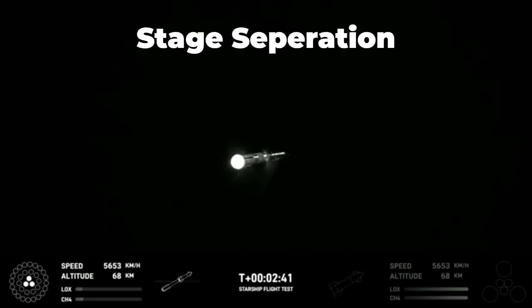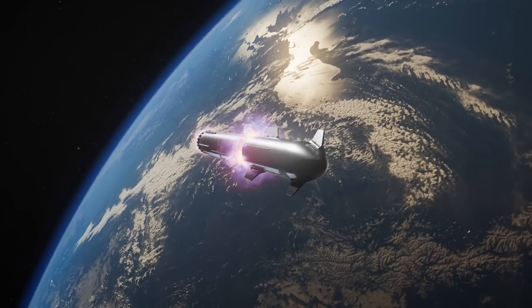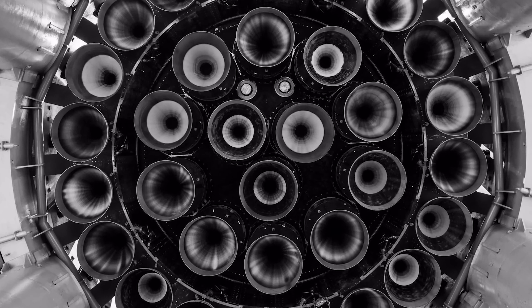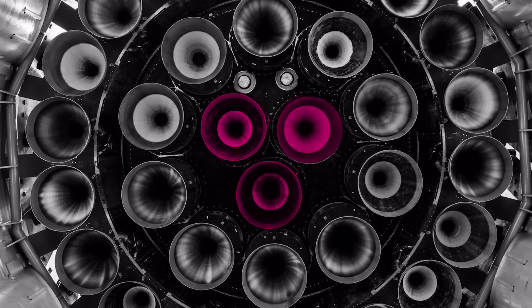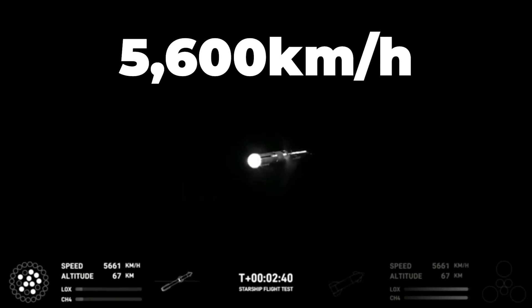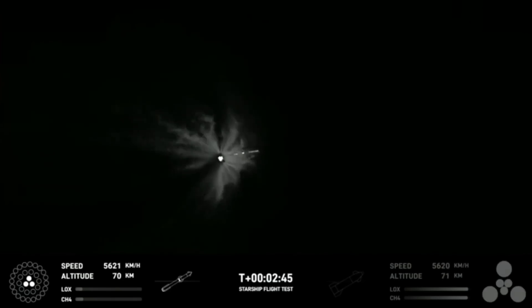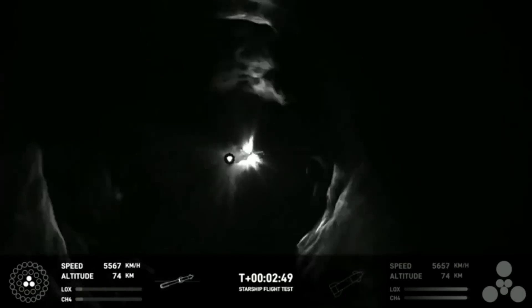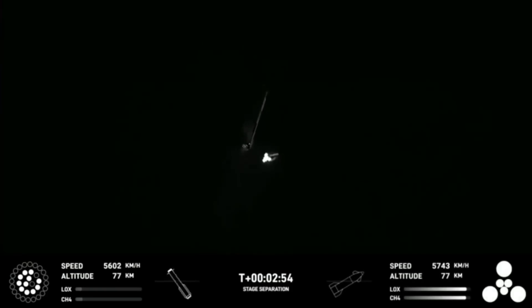Because we are doing hot staging, there is no main engine shutdown, or MECO as we typically know it. Instead, most engines shut down, leaving the center three Raptors on the booster continuing to fight against gravity as the ship prepares for action. At this point, the Starship is going 5,600 kilometers per hour and is 69 kilometers above the ground. The clamps holding the two stages are released, the six engines on the ship ignite, and the hot staging process is underway.